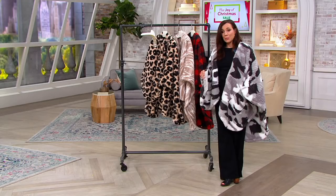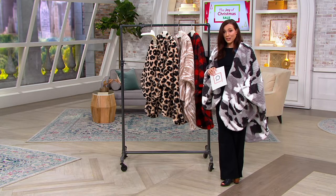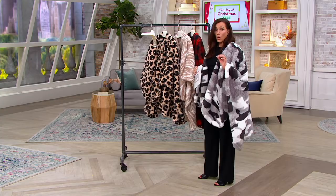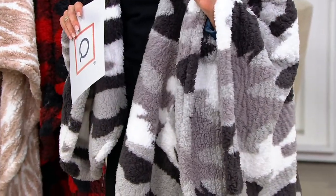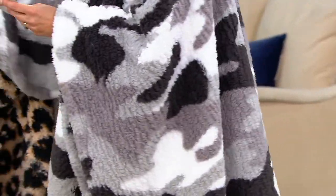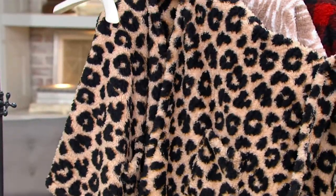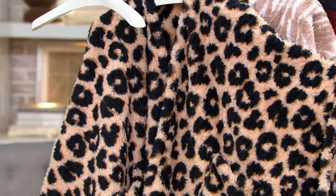I do want to let you know that these 5 Easy Payments go away at the end of the day. Right now, 5 Easy Payments of $5.94. This is the camo, and this is warm — if you are a little chilly, you will love this. Here's your cheetah.